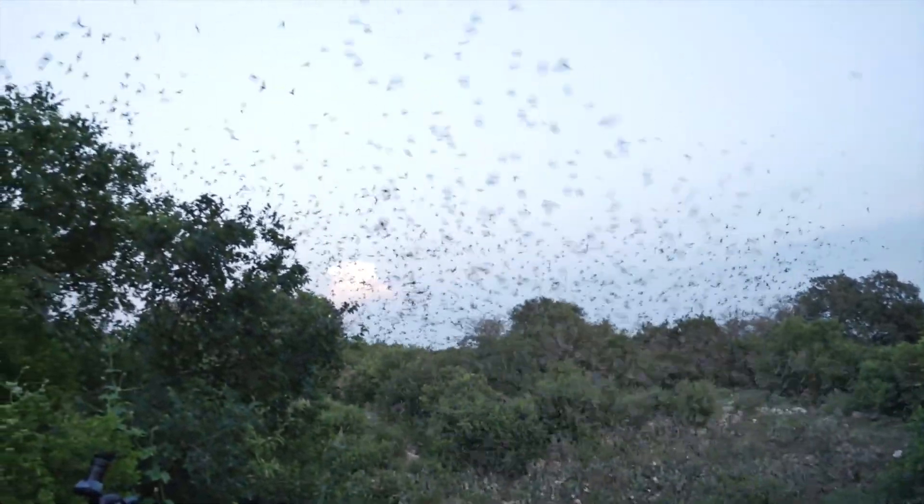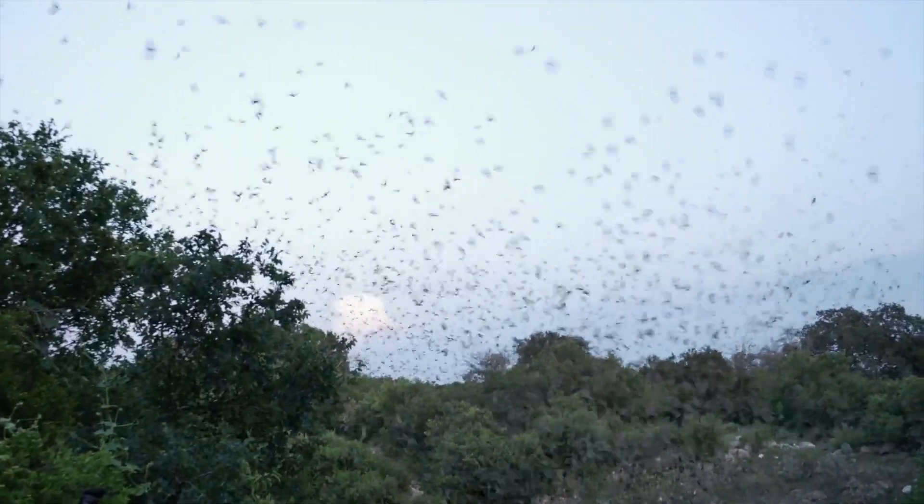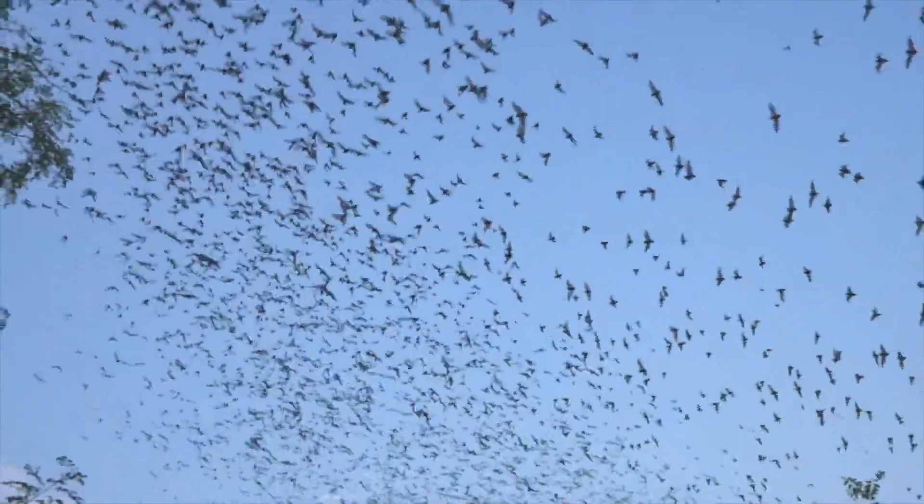Because bats rapidly integrate different types of sensory information during flight — such as sight, sound, and touch — studying them can help us unravel larger secrets about how brains can quickly process complex information.